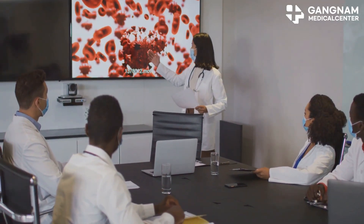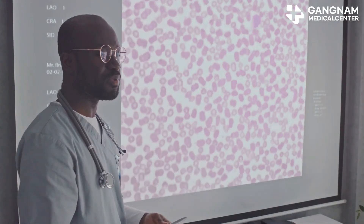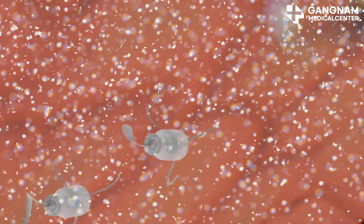Hey there. Today I'm diving into a super exciting development in cancer therapy: NK cell activation. Sounds technical, right? But stick with me because this could be a game changer. First up, let's talk immunity.